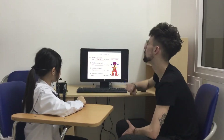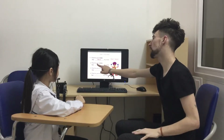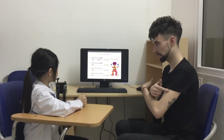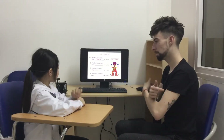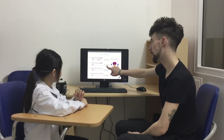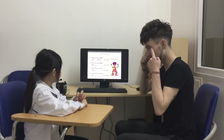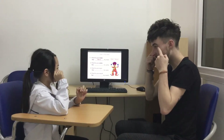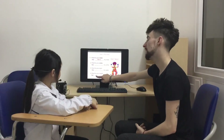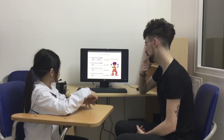Point your nose. This is my nose. Point your arms. These are my arms. Point your eyes. These are my eyes. Point your mouth. This is my mouth.